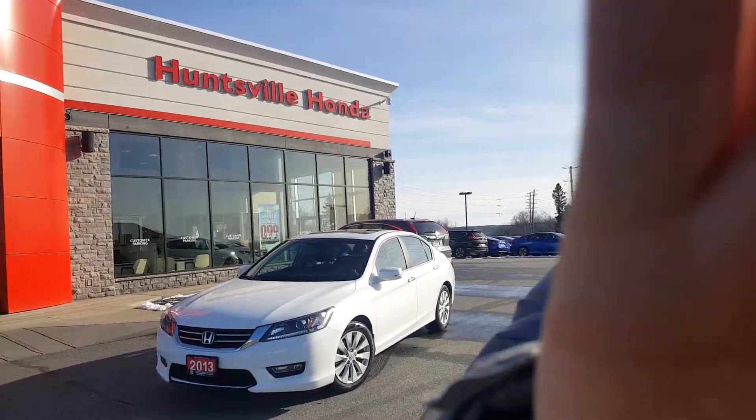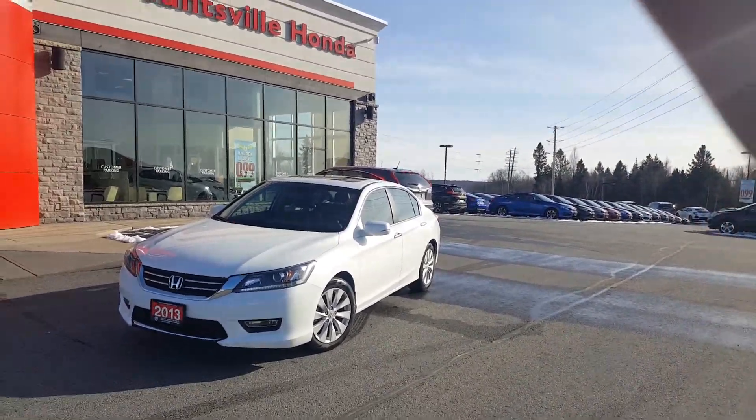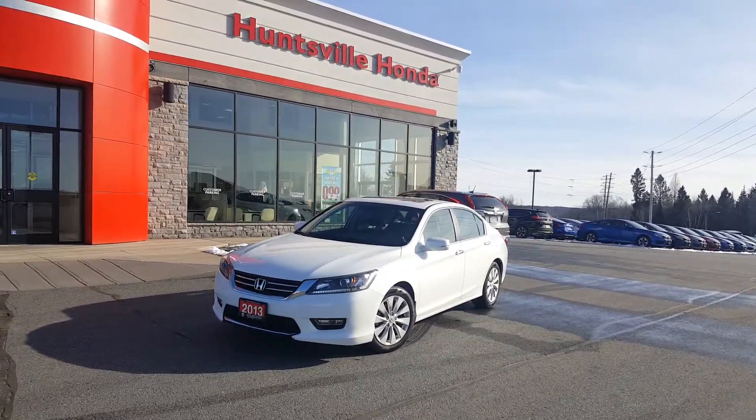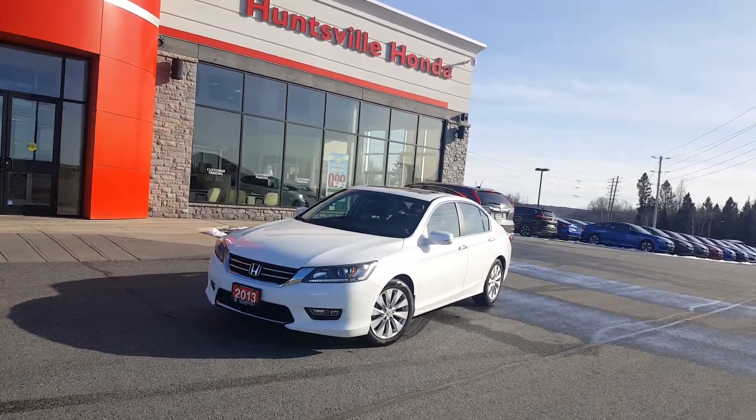It's Rob Taylor with Huntsville Honda, and we are going to take a quick look at this nice 2013 Honda Accord EXL. Beautiful car.